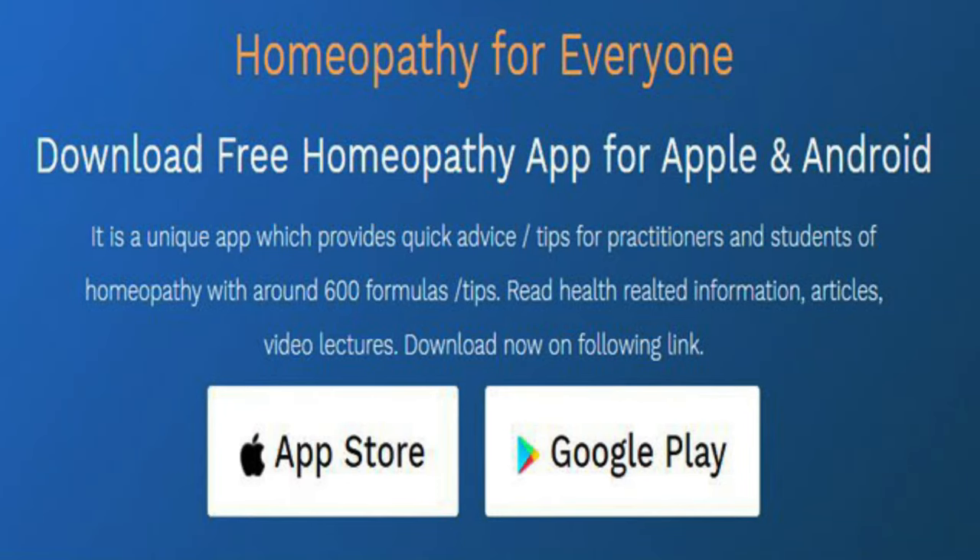Before I start the video I would like to share an amazing news: now you can download my free mobile app, Homeopathy for Everyone, which is available on both Apple and Android platforms. This app contains a lot of tips which might be helpful for many of my listeners and students of homeopathy.